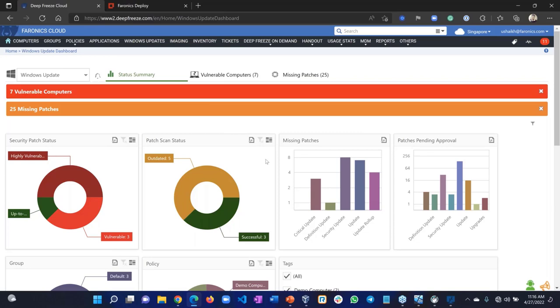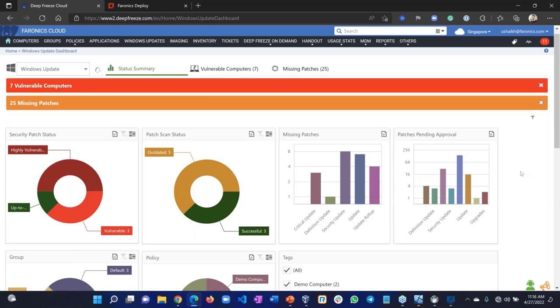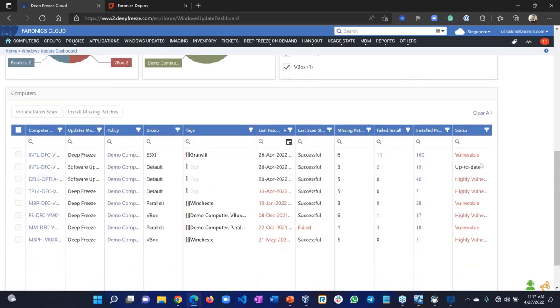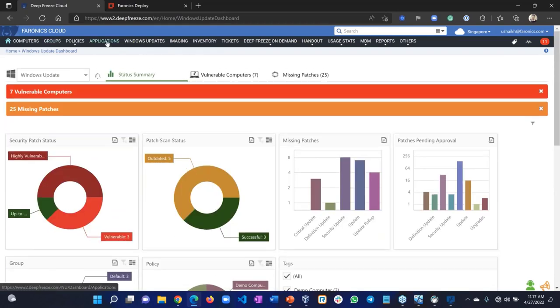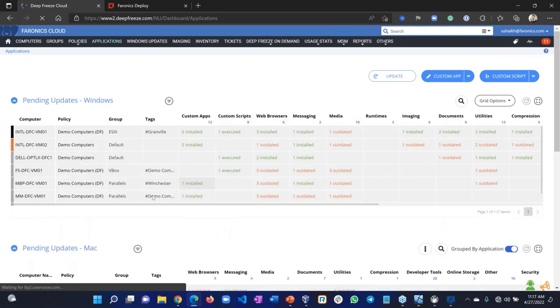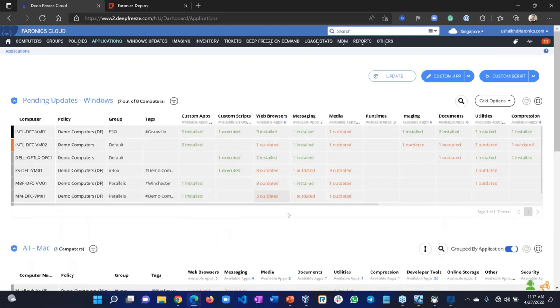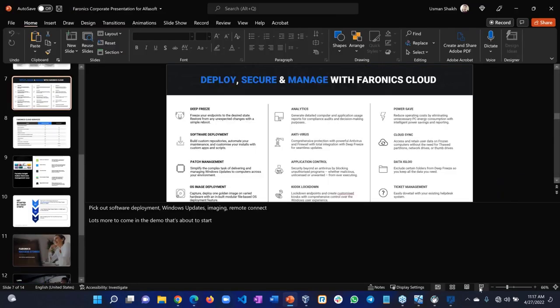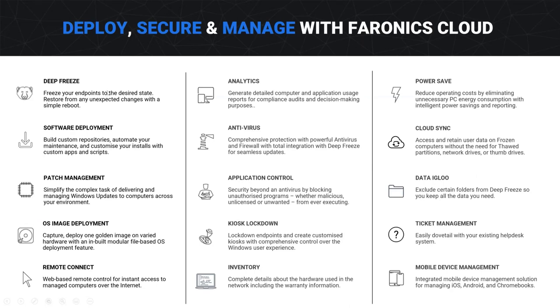While Deep Freeze is protecting the computer, you can make sure everything is patched and up to date — Windows updates and application updates both. There are a lot of features available: Deep Freeze, software deployment, patch management, and a complete OS deployment option.